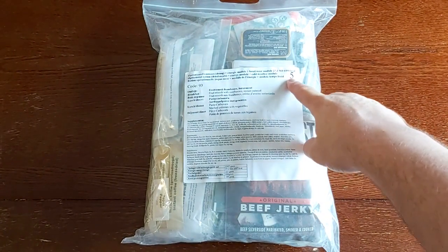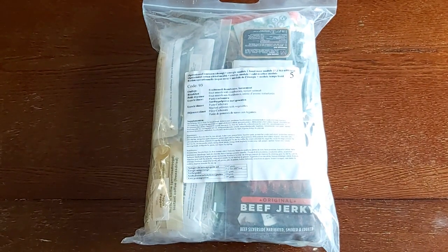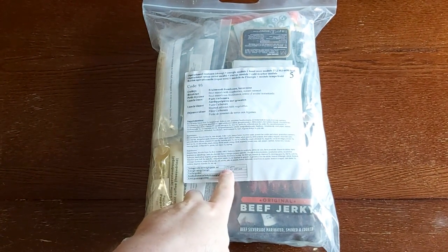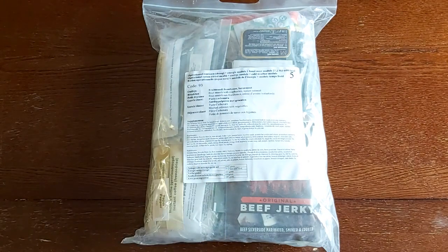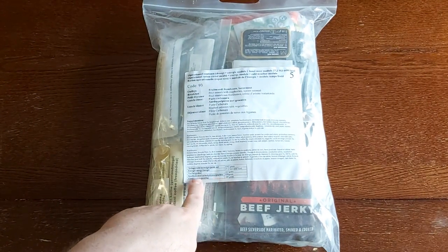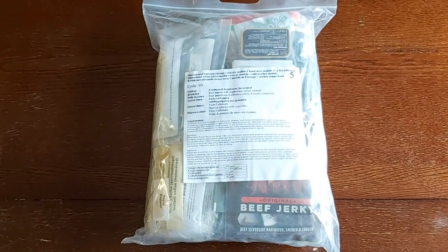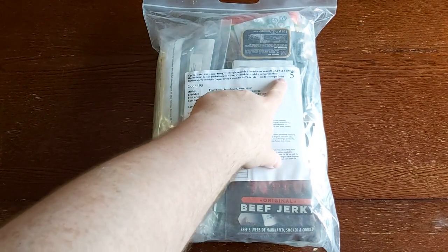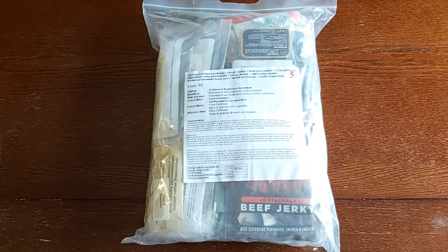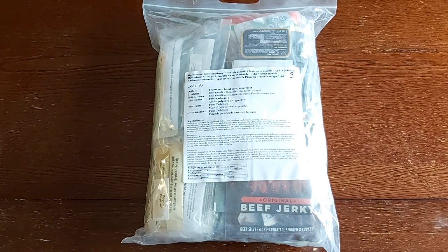This one here is menu number five, and we've got 6,490 calories in here — so 10 shy of 6,500. It weighs 1,562 grams, so we're talking 1.5 kilos pretty much. And 230 grams of fat, 898 grams of carbohydrates, and 189 grams of protein. This is meant for Arctic conditions, so you're going to be burning a lot more calories in colder conditions, especially working strenuously.